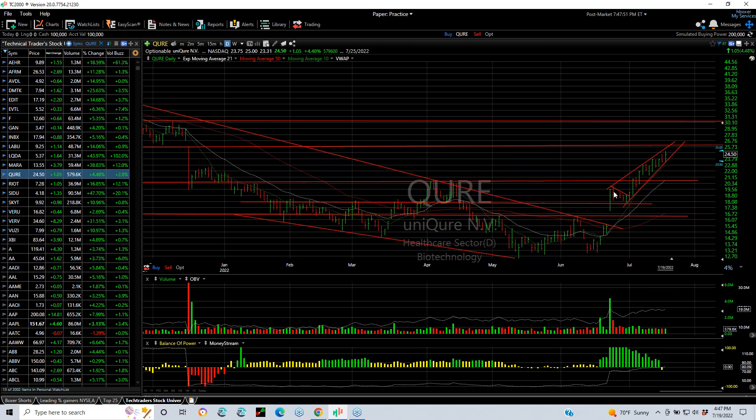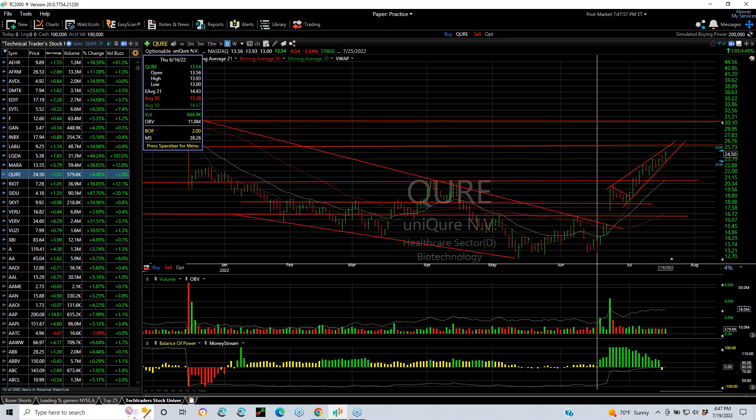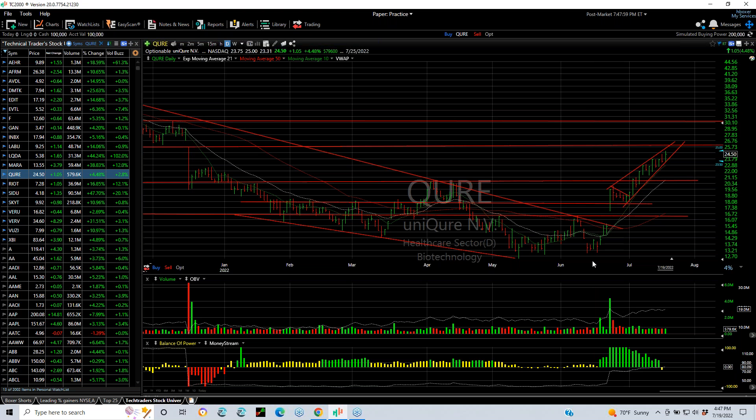QURE, a TechTrader Swing — it broke out and flagged, then kept going. In June the low was 13; today's high was 25, almost a double. Lateral price and gap resistance coming a little bit above here at 25 and three quarters, but I think it makes it to 30.